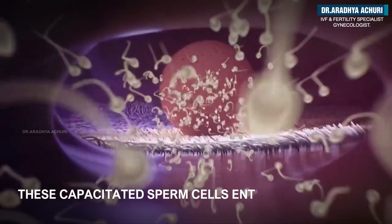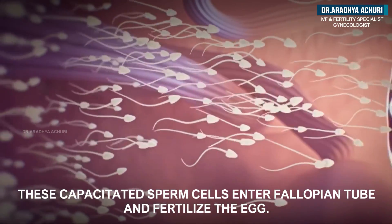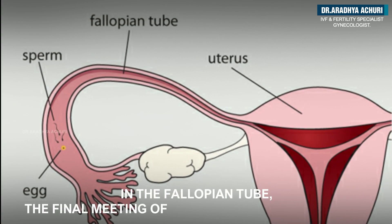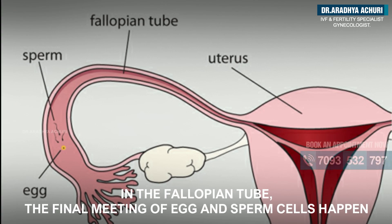These capacitated sperm cells enter the fallopian tube to fertilize the egg. In the fallopian tube, the final meeting of egg and sperm cell happens.